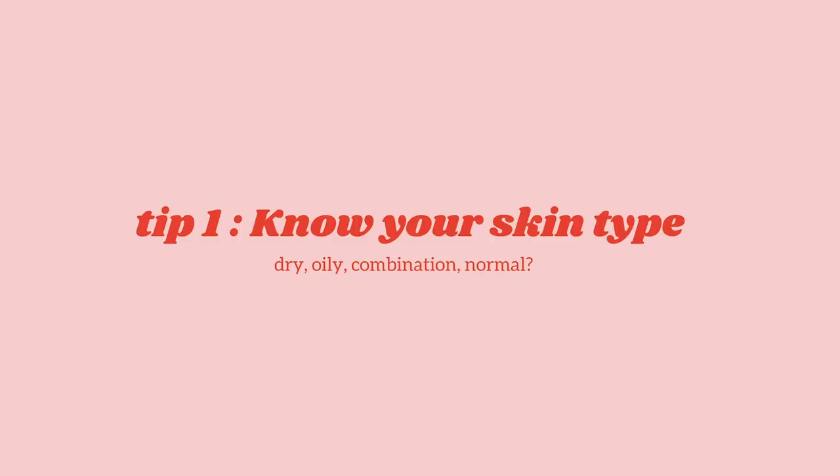First of all, I really want to talk about basics — basics that really helped me to get clear skin. Because I don't get clear skin from skincare alone. Your skin is a result of internal and external care both. I went back to basics. So let's begin with today's video: basic tips on how to get clear skin at home.